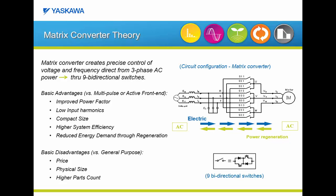Looking at matrix technology, the matrix technology is a direct AC to AC converter. This AC to AC conversion is accomplished by nine bidirectional switches. Having these nine bidirectional switches allows power to flow from the input directly to the output and from the output back to the input. The key advantages of the matrix drive over other low harmonic solutions, such as multi-pulse or active front ends, are improved power factor, lower input harmonics, and all within a compact size package.